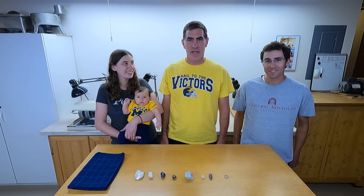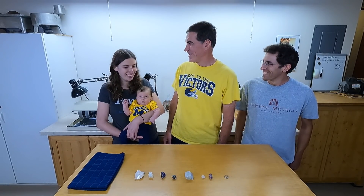So anyhow, David's a geologist, so today we're going to do a little video on the Mohs scale of mineral hardness. And Allison, you're dismissed. All right, David, take it away.